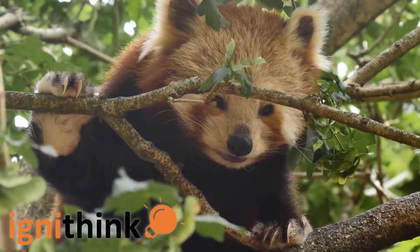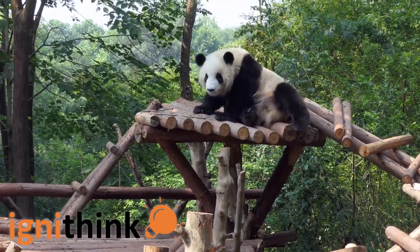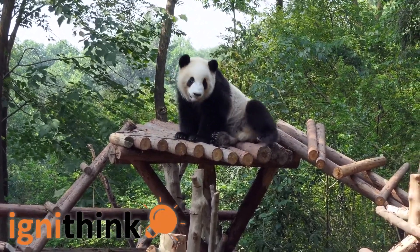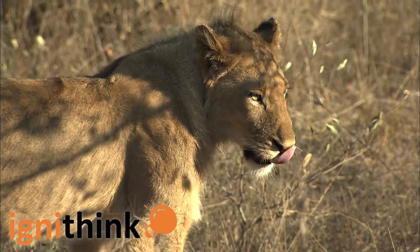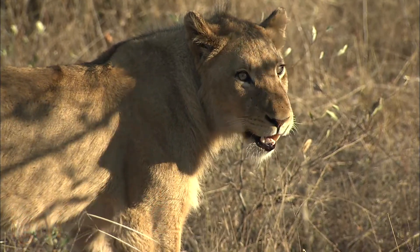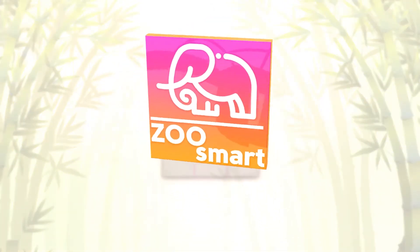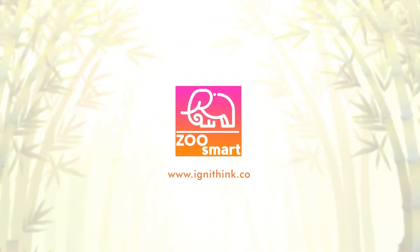Ignithink gives a percentage of the proceeds to different organizations that work for the welfare of wildlife animals. With every purchase of Zoo Smart cluster puzzle, your child is giving a helping hand in animal conservation. Support our campaign and help us achieve our aim of making your child's education more fun and challenging, while giving back to the endangered animals around the world.